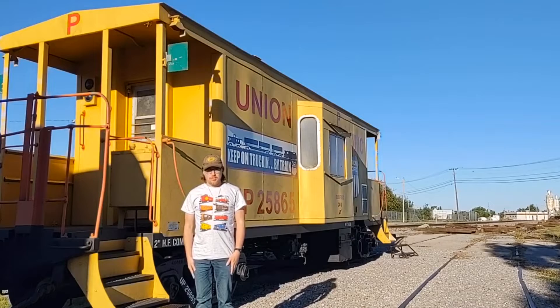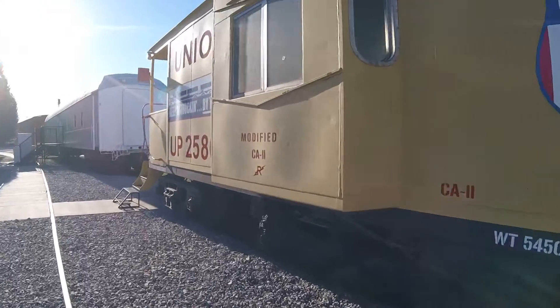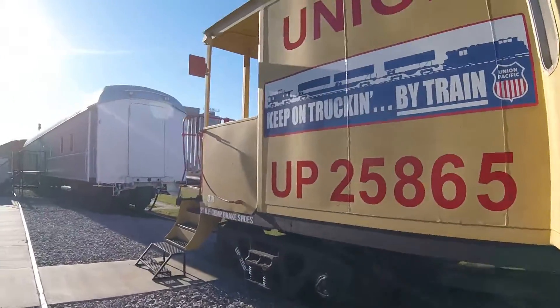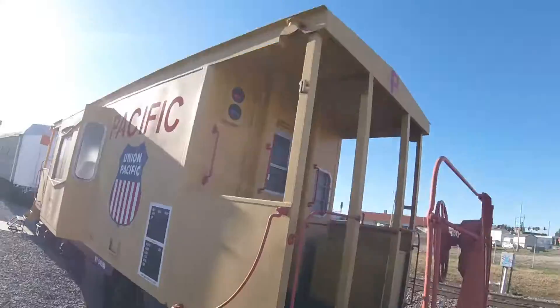What you see right behind me is Union Pacific 25865. Union Pacific 25865 was built by the International Car Company in Kenton, Ohio in 1979 and is a bay window caboose.